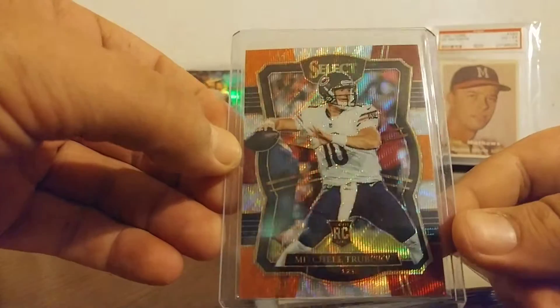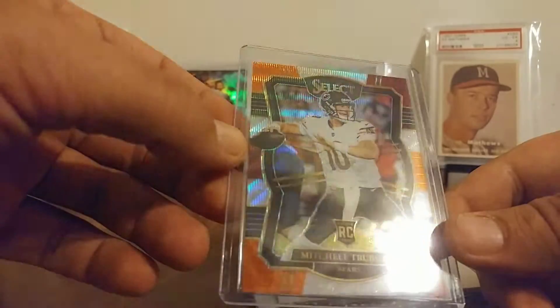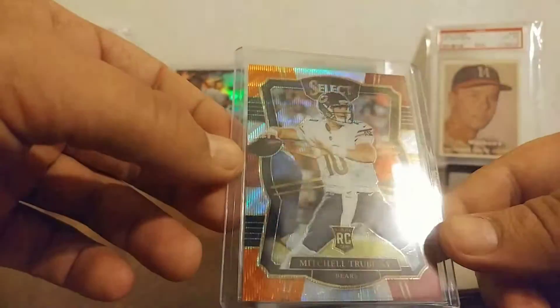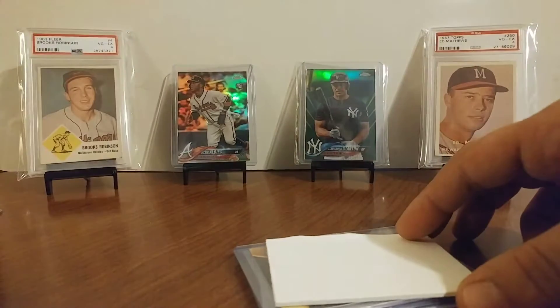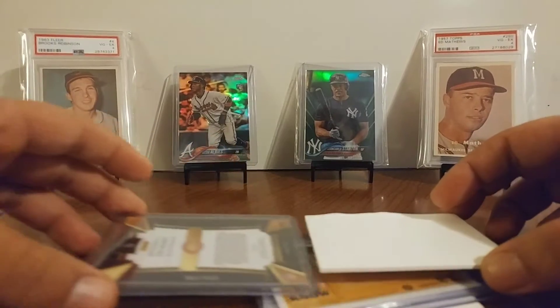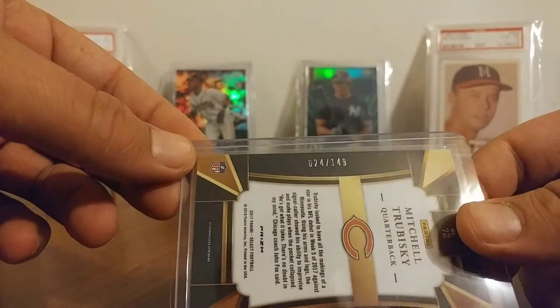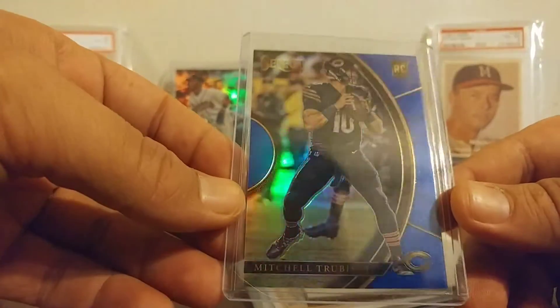Mitchell Trubisky. Rookie card. That is the... Tri-Tower or something, I believe. Done looking card. 61 of 149. And then we've got another Mitchell Trubisky, 24 of 149 — the blue rookie. So that's cool.